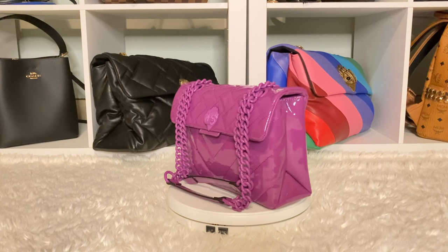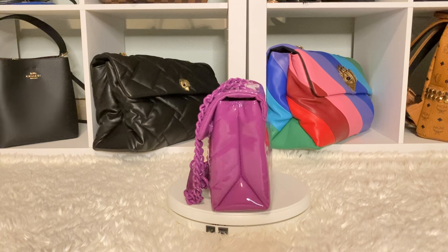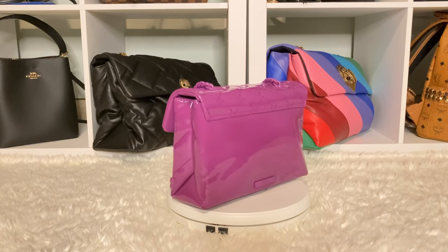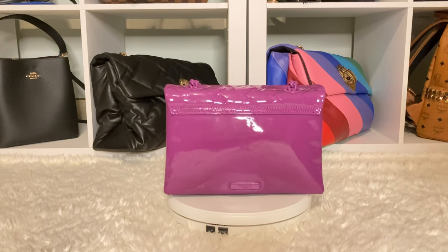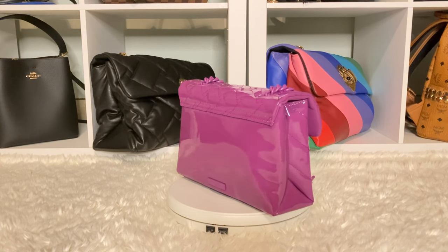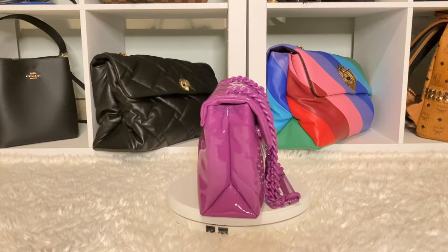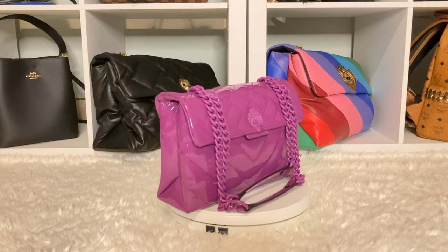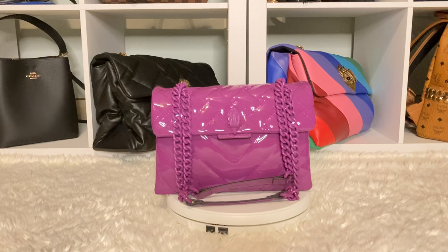This is my Kurt Geiger London large patent shoulder bag in purple. You guys know this is my favorite color. I didn't get a chance to wear this bag, so I am bringing it to you now. I am so happy. Every New Year's Eve me and my honey bunny go out. We didn't go out last year because of everything, but this year we're going out, so I wanted to come show you guys my bag.